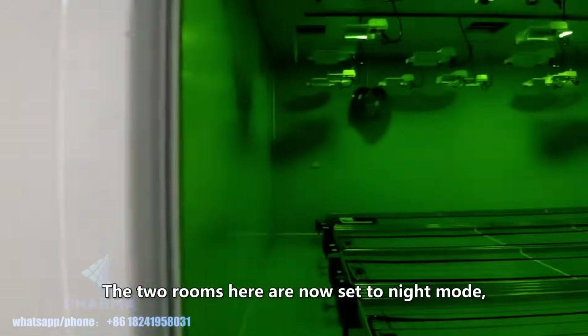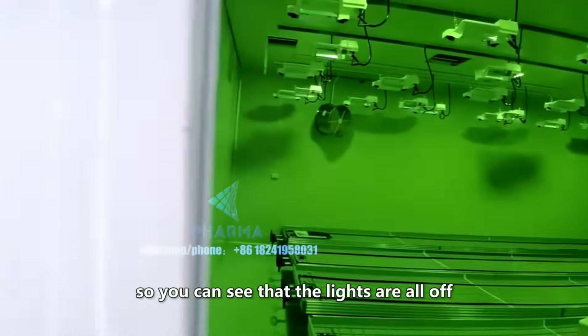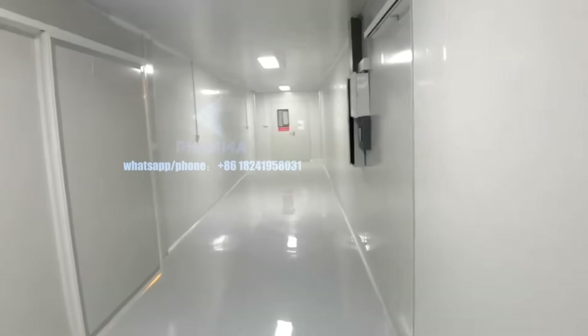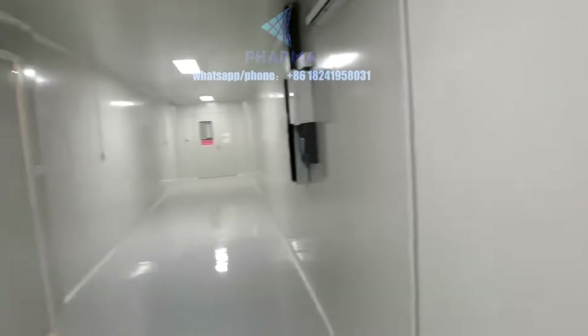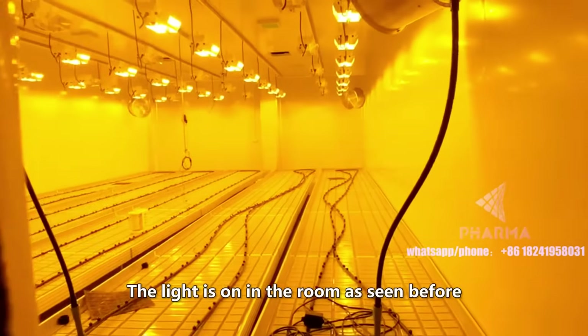The two rooms here are now set to night mode, so you can see that the lights are all off. The light is on in the room as seen before.